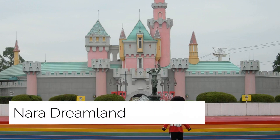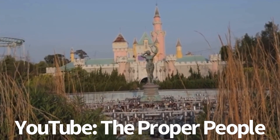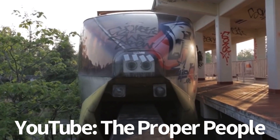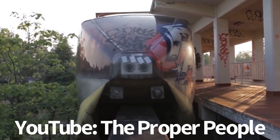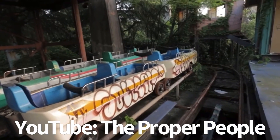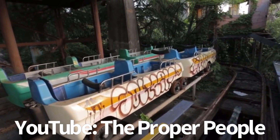Nara Dreamland — or simply Dreamland — was a theme park in Nara, Japan, heavily inspired by Disneyland in California. It was in continuous operation for 45 years, from 1961 until closing permanently in 2006 due to failing attendance. The park was left abandoned until it was demolished between October 2016 and December 2017.